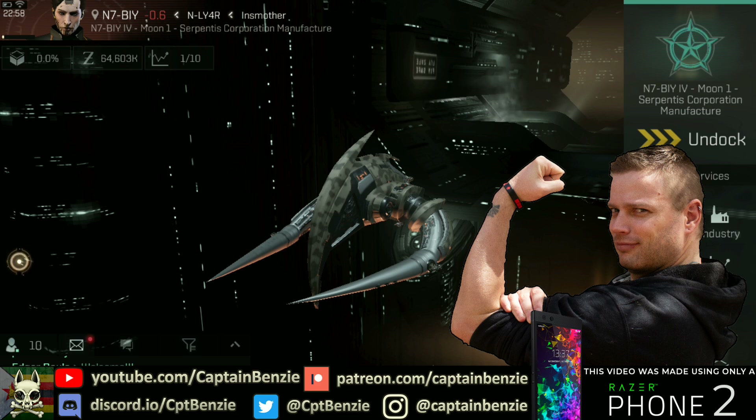Before we jump in, if you enjoy the video please let me know by hitting like on it — it's a huge help to the channel. Subscribe for all things EVE Echoes and ding that notification bell to be notified when the next video goes live. If you've got a particular question or a topic you'd like to see covered, let me know in the comments or find me on social media. The Catskull Cartel Discord is also open — come in and have a chat. We love talking about all things EVE Echoes, we love meeting new people, and we'll help out in any way we can.